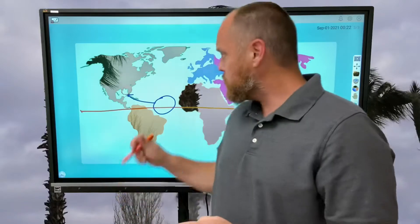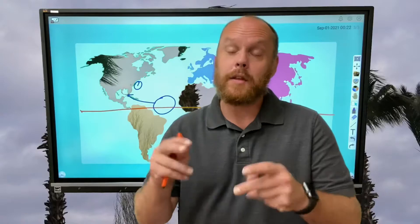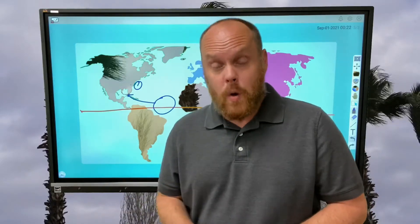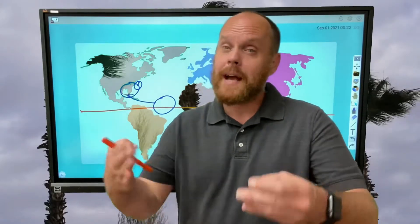Are hurricanes something we need to worry about? Kind of. Because we live in North Carolina and around the coast, we're always going to feel some effects if there's a hurricane. But we won't feel the full effect because as the hurricane passes over land, it weakens. Those that live on the coast, at the beach, or in the southern states have a higher rate of feeling the effects. By the time they get to us, they weaken. Does that mean we're not going to get rain? No, we're still going to get rain. Are the winds still going to be strong? Absolutely.